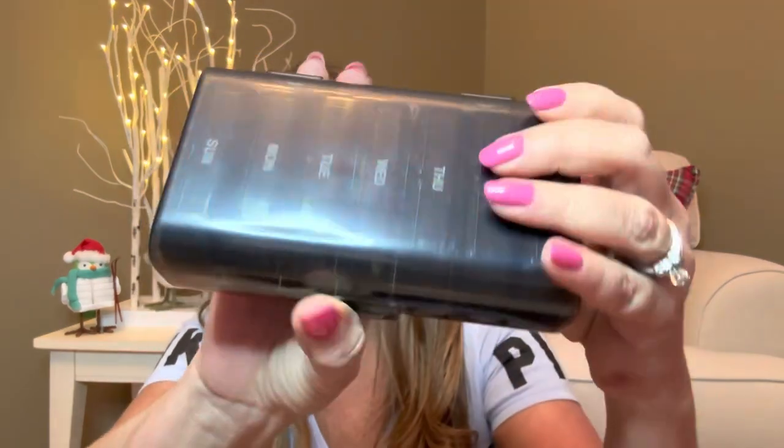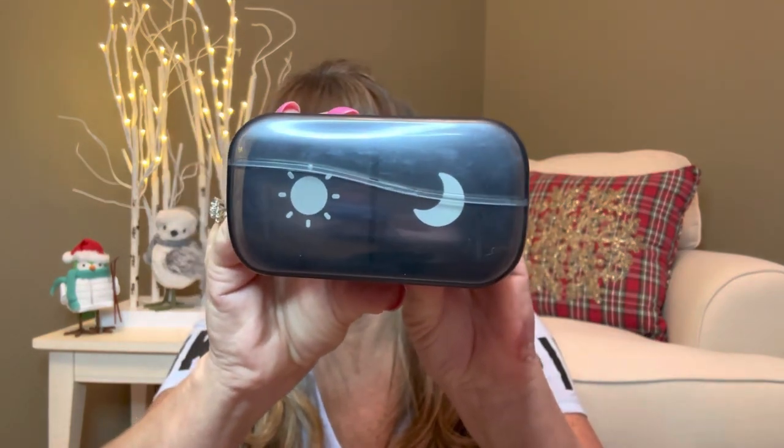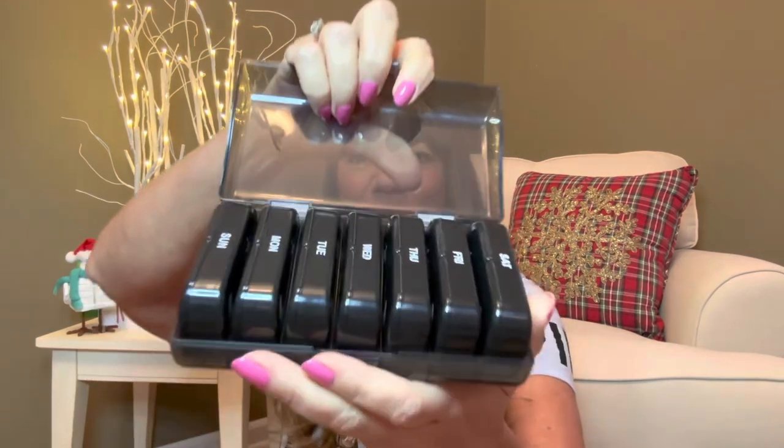So first of all, let me show you what it looks like. This is the case that it comes in — you can see it is in a nice case right there. When you open up the little case, you can see this is what it looks like right here.